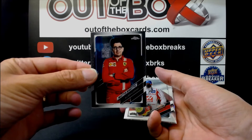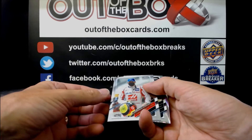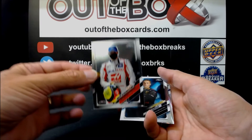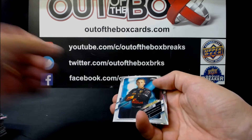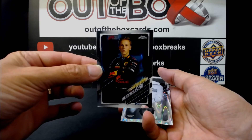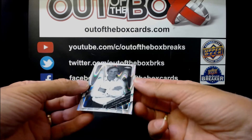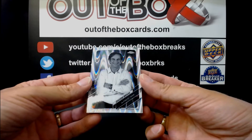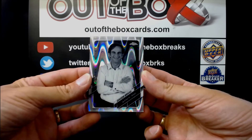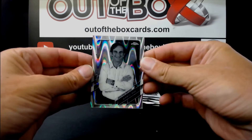Mattia Binotto for Ferrari. Mick Schumacher for Haas. Liam Lawson for High Tech Grand Prix. And another ray wave parallel — David Brivio for Alpine, not numbered. Very cool.